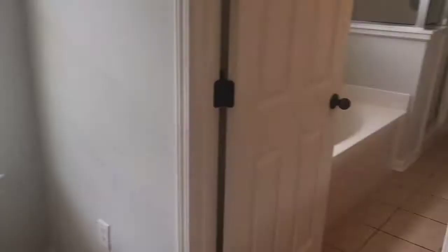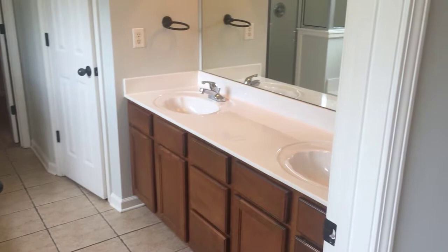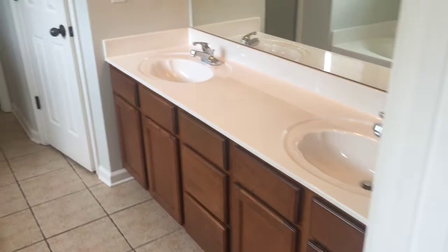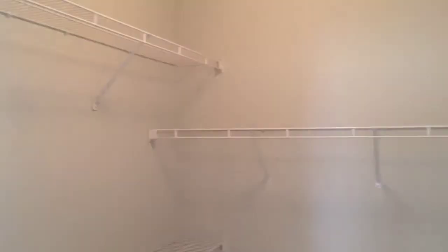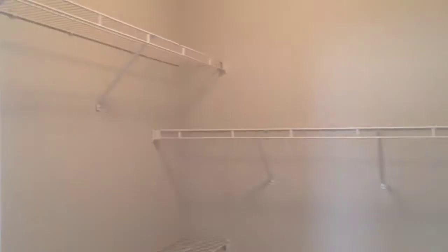Your master bathroom does have a dual sink vanity with plenty of cabinet space as well. The master bathroom features a jetted Roman-style tub and a spacious shower as well. The master closet is accessed right off of the master bathroom.